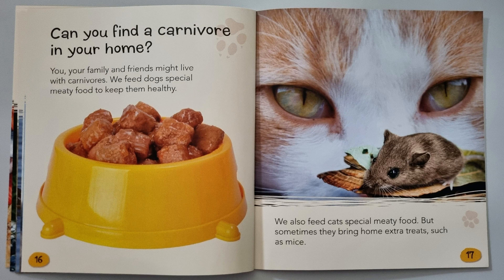Can you find a carnivore in your home? You, your family and friends might live with carnivores. We feed dogs special meaty foods to keep them healthy. We also feed cats special meaty food, but sometimes they bring home extra treats, such as mice.